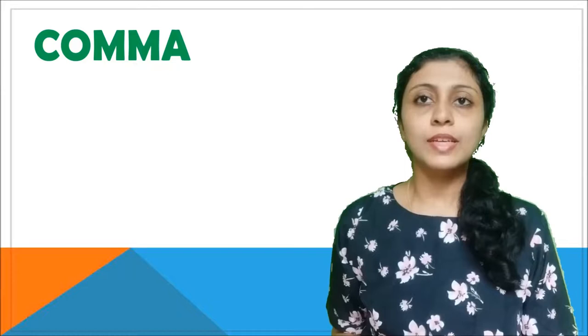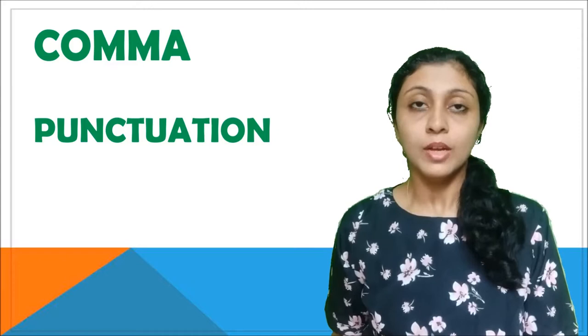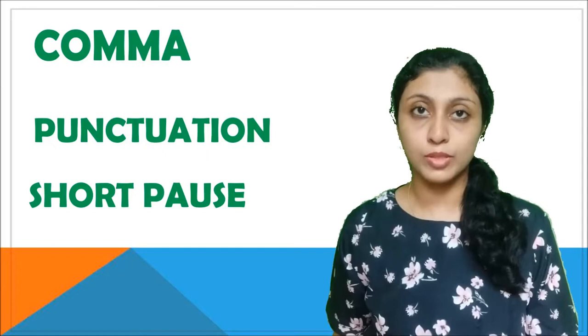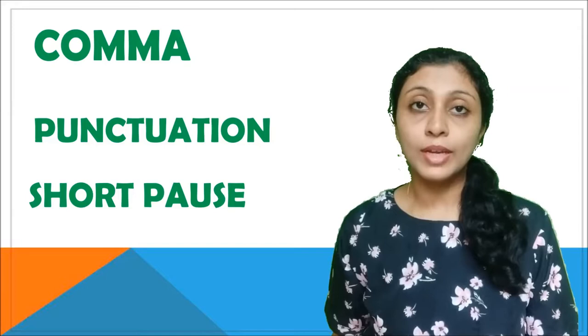Today's lesson is about commas. It is another punctuation mark. While writing sentences, we use the comma for short pauses, which means when you see a comma while reading a sentence, you need to take a short pause before reading the rest of the sentence. Now let's take a look at where these commas are used.